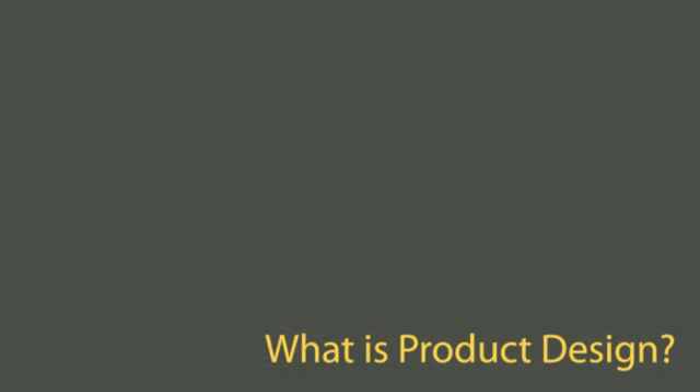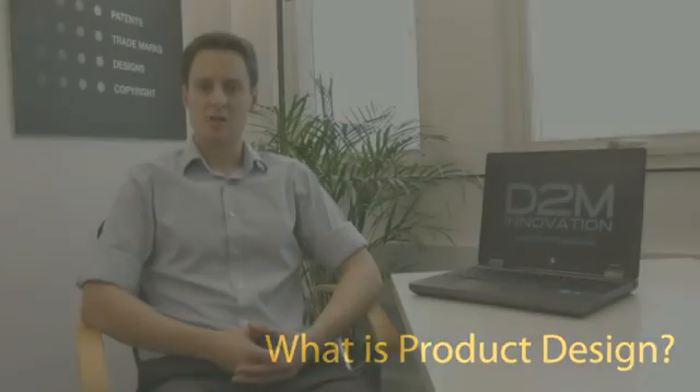So what is product design? Product design is the process of taking a rough sketch and turning that into a viable market-ready product. It includes research into existing technologies, ergonomics to ensure it's the right size to be used effectively, improving the functionality, designing it for manufacture — all of those different elements.